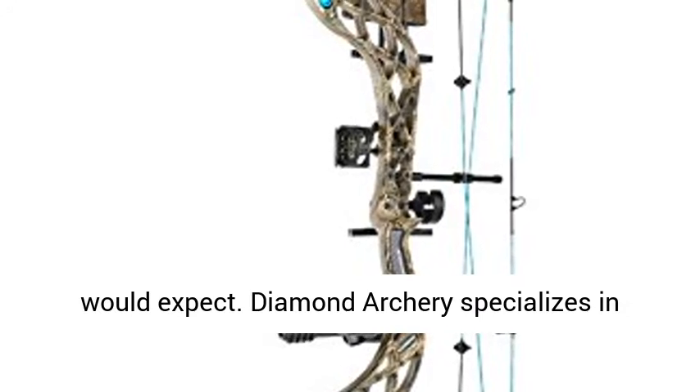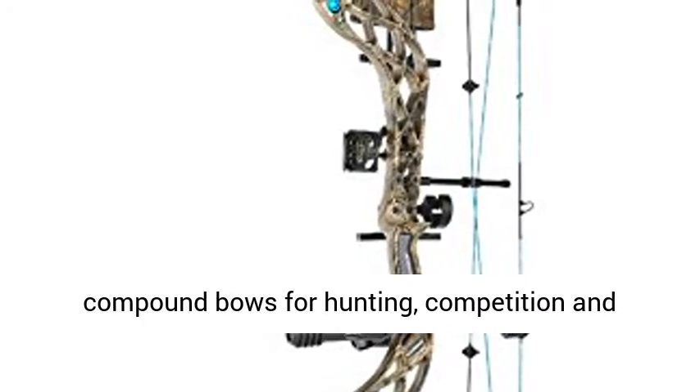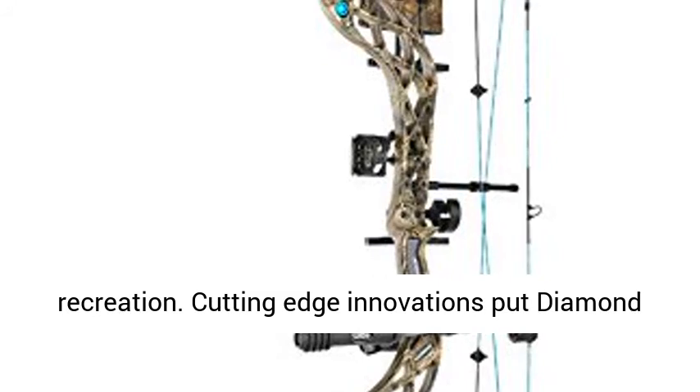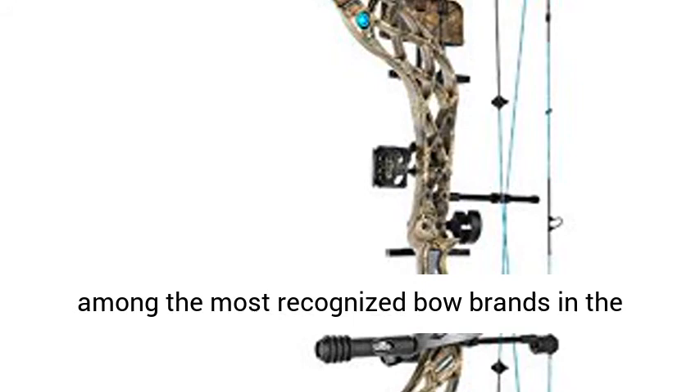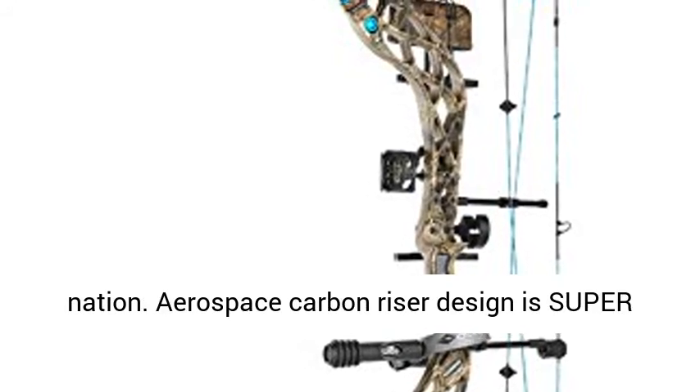Diamond Archery specializes in compound bows for hunting, competition, and recreation. Cutting-edge innovations put Diamond among the most recognized bow brands in the nation. Aerospace carbon riser design is super lightweight and built to last.